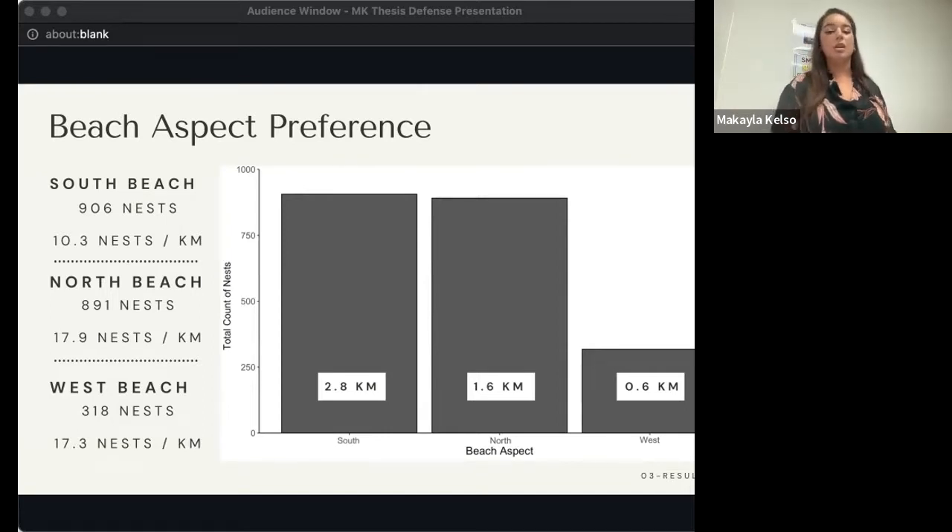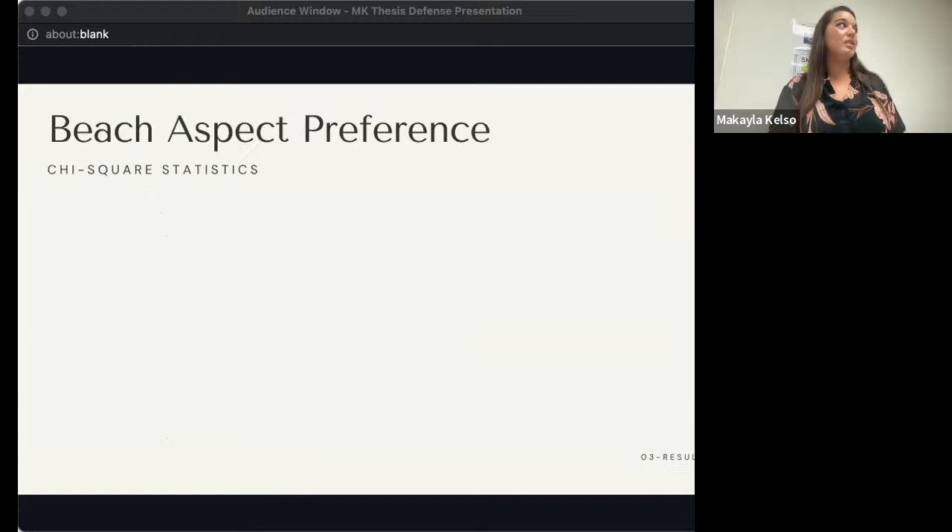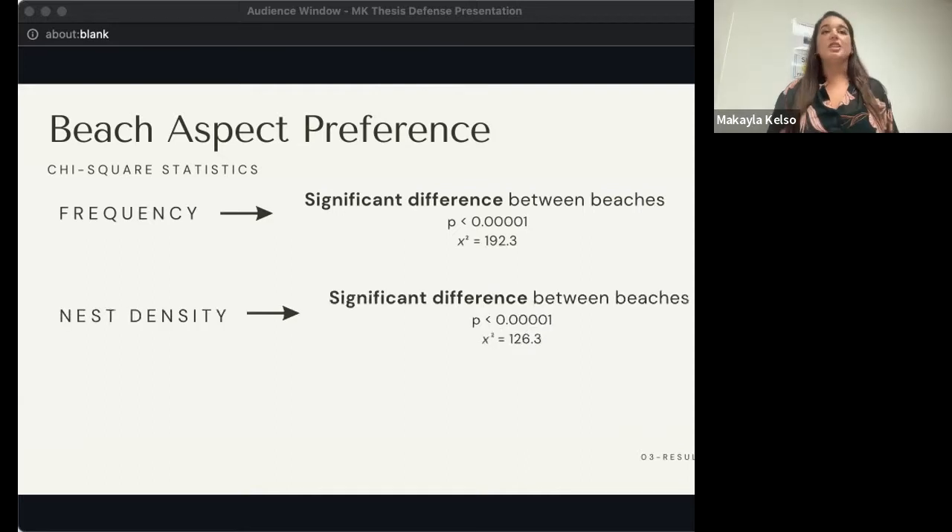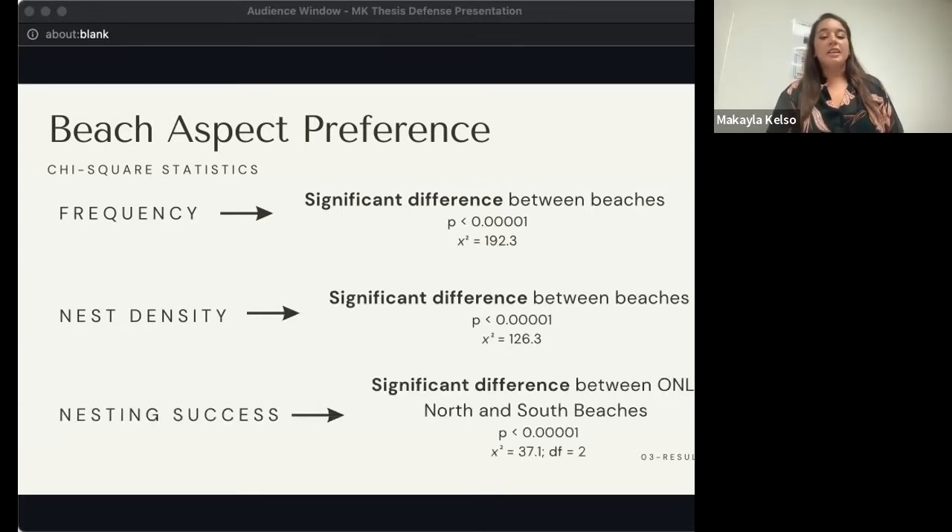While from the graph it may look like there is a significant difference between beaches, I need to confirm with statistics. My Chi-square analysis indicated a significant difference in the frequency of Hawksbill nests across the three beaches. Additionally, the Chi-square analysis indicated a significant difference in nest density at the three beaches. Finally, a Chi-square test indicated a significant difference in nesting success — however, this difference was only significant between the North and South beaches, not between the North and West or the South and West beaches.